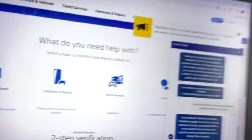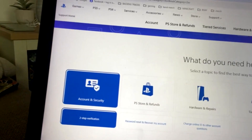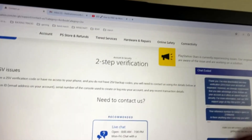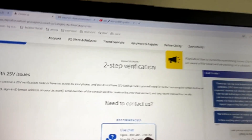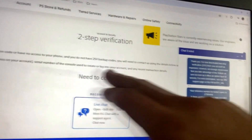So I came home early from work and went onto live chat. I'm going to show you this - this is the playstation.com support contact us page. You want to get to this page, then click Account Security, then two-step verification. Scroll down and it says Live Chat. In the UK it's open from 8am till 7pm Monday to Friday.